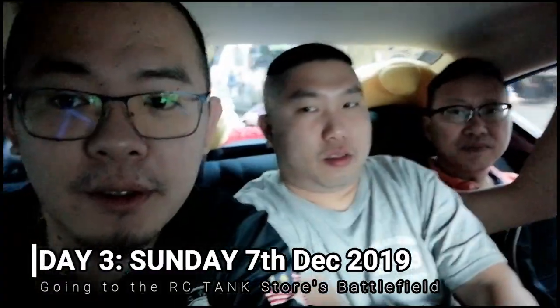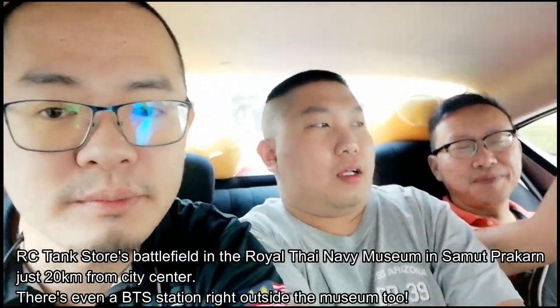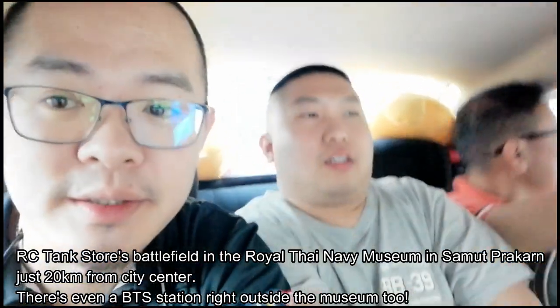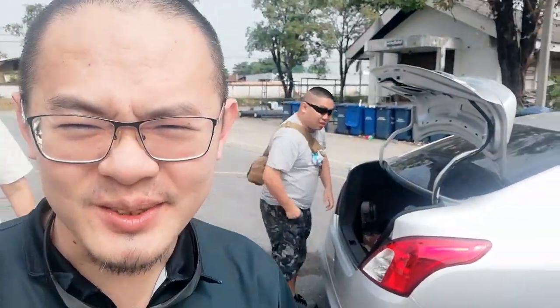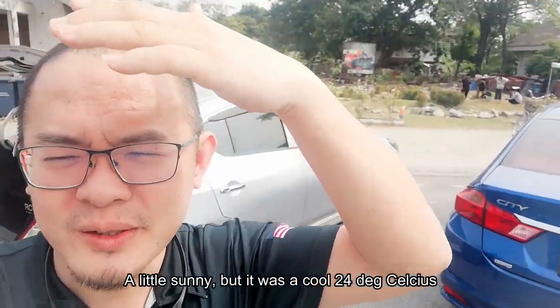Good morning guys, we are on the way to the RC Tank Stores Battlefield in Samut Prakan — sorry, Samut Prakan. Pibu is driving. We just got here to the RC Tank Stores Battlefield — that's there in the background, couple of guys there already. A little sunny, but it's actually really cool — I think about 20 degrees.